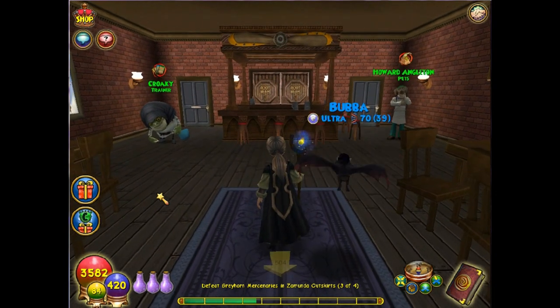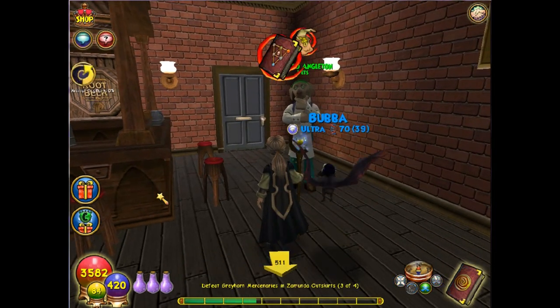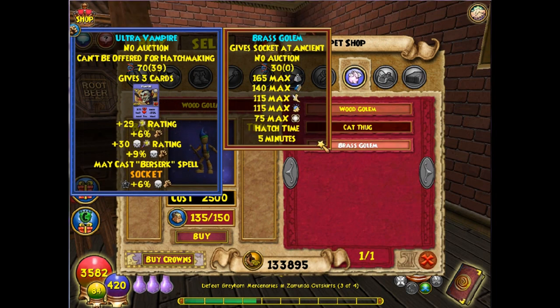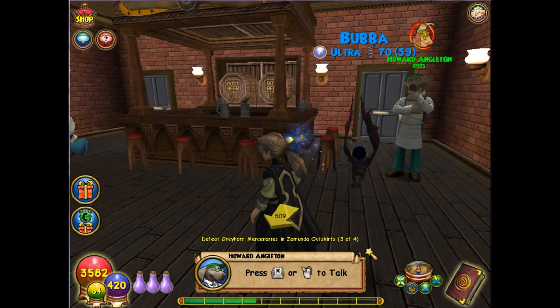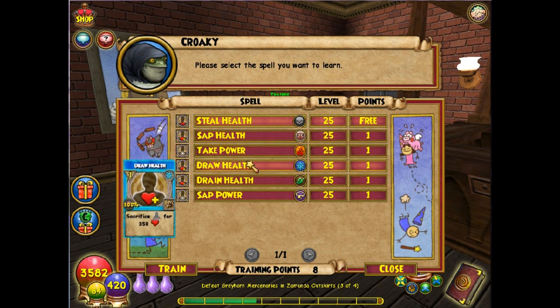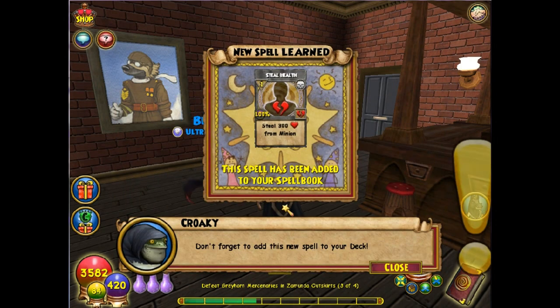In this room you'll find two different gentlemen. One of them will offer you a few new pets — we've got the Wood Golem, the Cat Thug, and the Brass Golem. They're low-level pets but if you like the way they look you can always train them and hatch them with other pets. The other guy has different spells mostly related to minions — find your school and you should be able to get one for free. We like free spells!